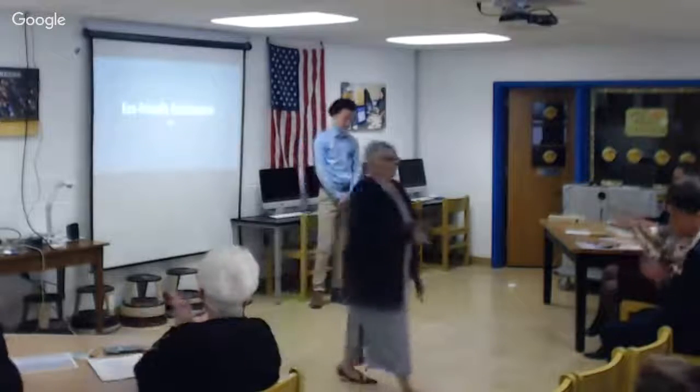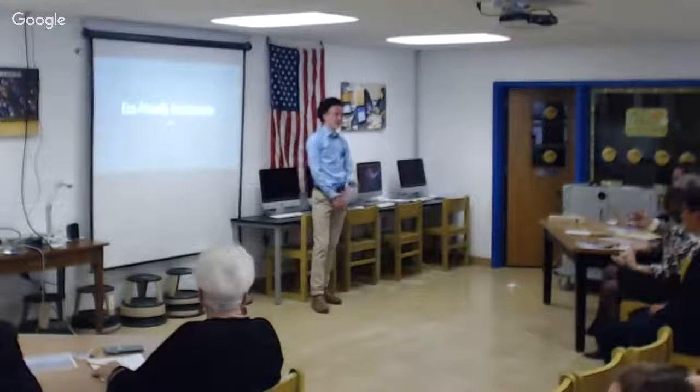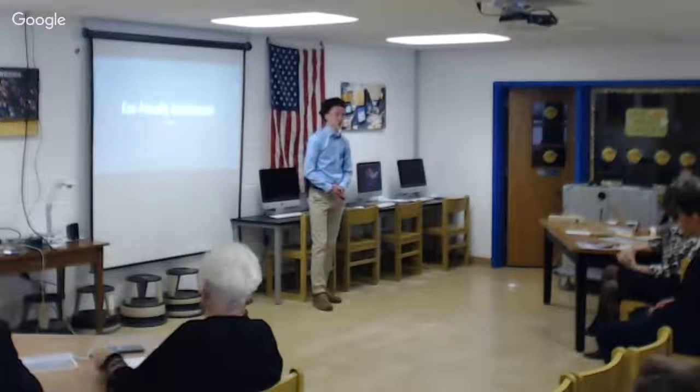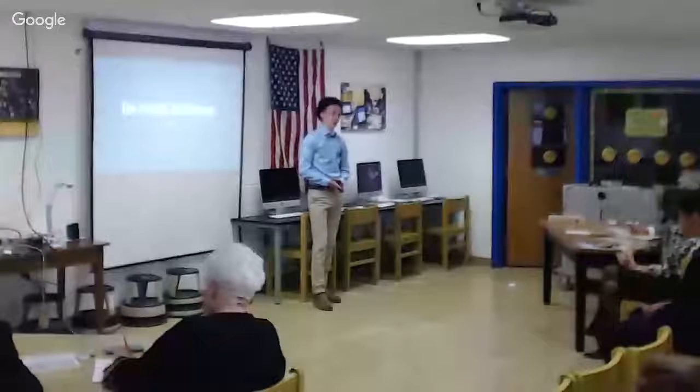Hi, my name is Luke Herman and I'm a senior here at Madison County High School. I decided to do my presentation on eco-friendly architecture. At first I had no clue what I wanted to do.